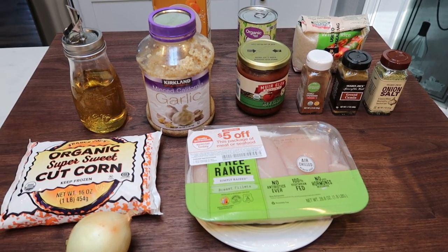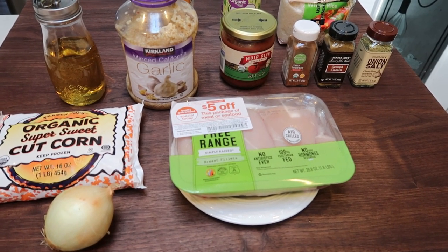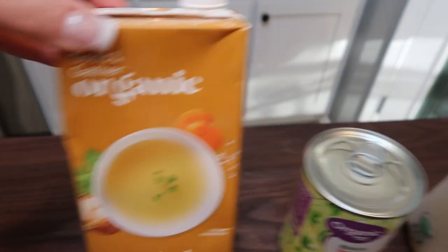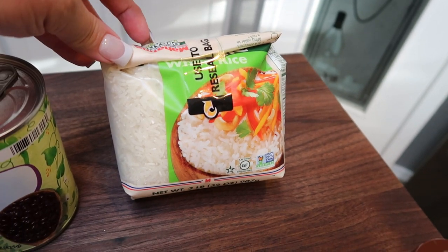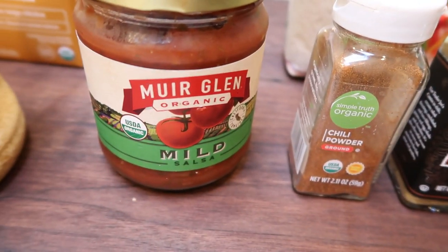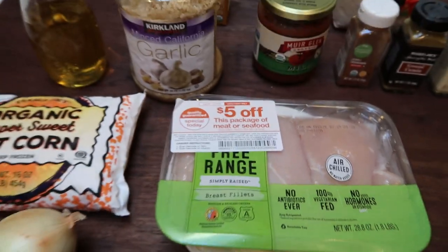For tonight's dinner we're using the Instant Pot — I love it, it makes life so easy. We're doing an Instant Pot chicken burrito bowl, and if you don't have one you can also cook this on the stove or in a slow cooker. Here's what you'll need: chicken broth, a can of black beans, regular rice (not quick cook), seasonings including oregano, ground cumin, and chili powder, salsa, garlic, avocado oil, frozen corn, onion, and of course chicken. Let's get started on dinner.